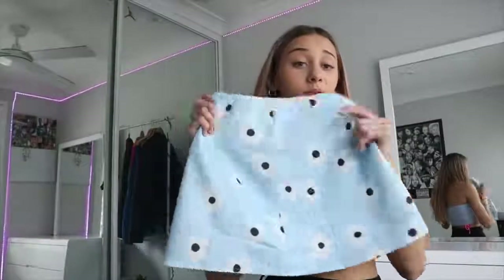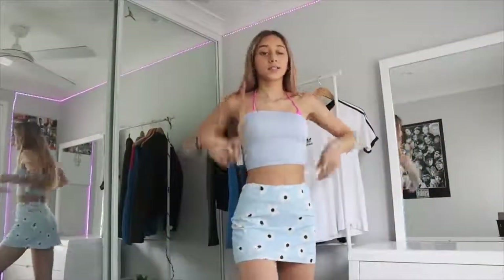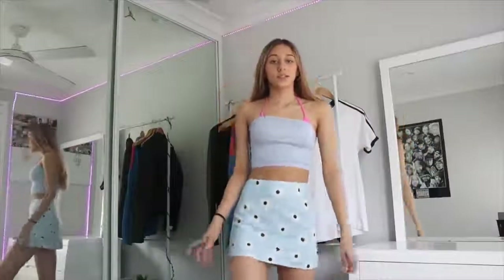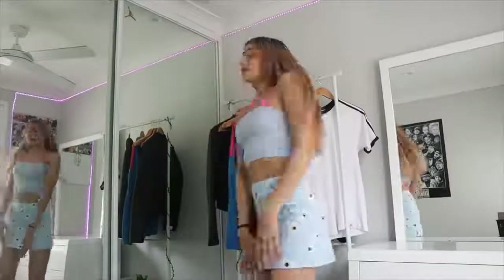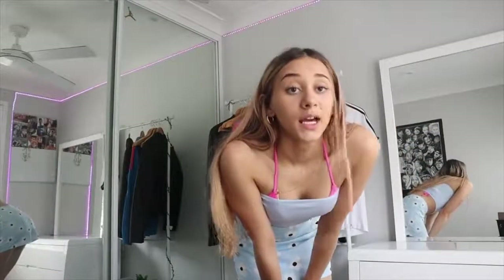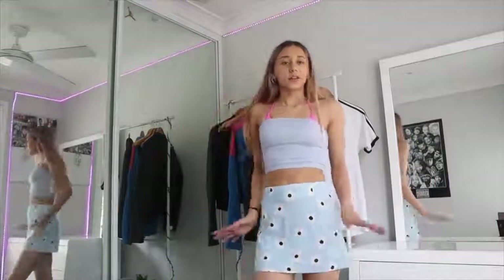Okay next item — this item is from Princess Polly, super cute. I saw it on TikTok and I was like I need to get it. So this is what it looks like, it has little flowers on there. Okay so this is what the skirt looks like, it fits so nicely. Honestly I'm so in love with it. Unintentionally it kind of matches this top. But this is what it looks like, I honestly love it so much and I would give it a 10 out of 10. I actually can't wait to wear this in summer because it's so cute — like a little skirt to just chuck on before the beach. I love it.